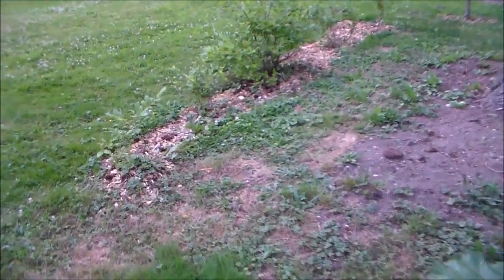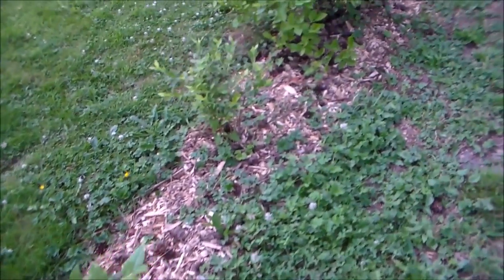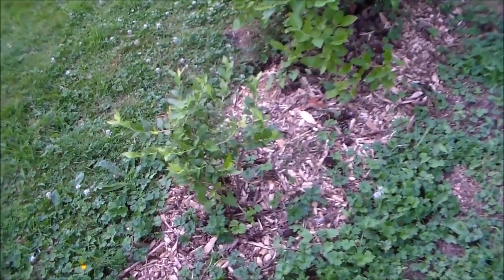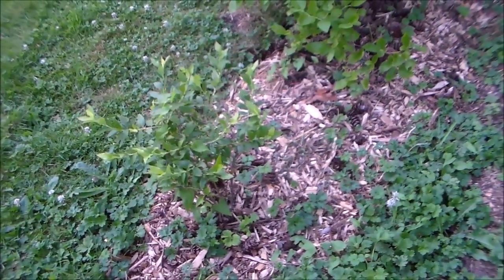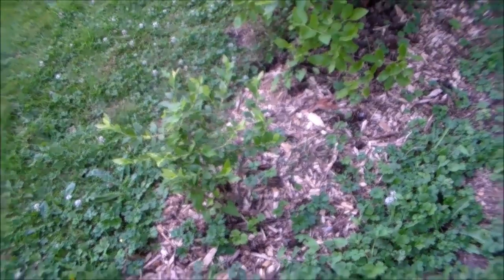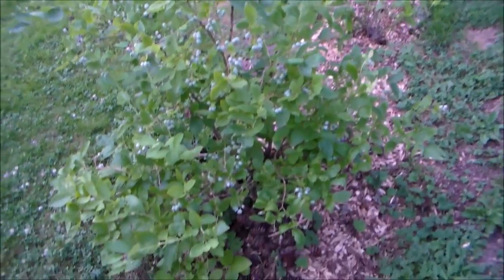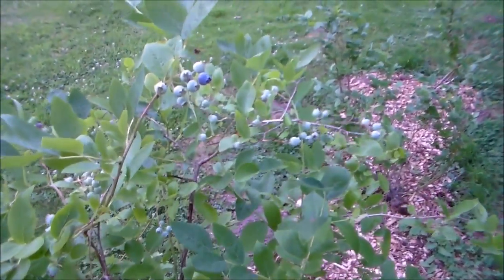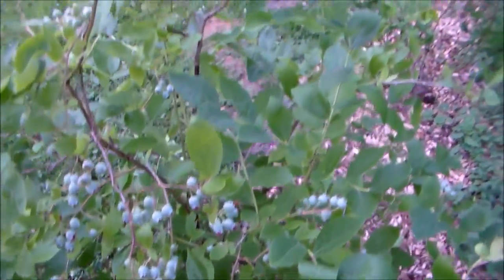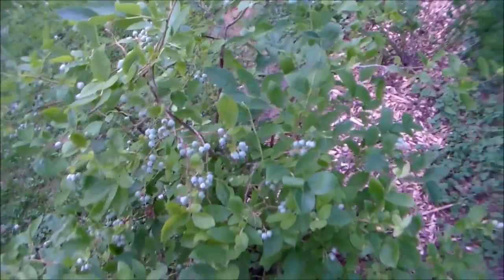Over this way are the blueberry shrubs. A couple of them are still pretty small — they are a different variety, the top hat blueberries, which are a smaller variety that do really well in containers. I'm thinking about pulling them out in the fall, putting them in containers, and replacing them with bigger blueberry plants. This one is a blue jay blueberry variety — a pretty prolific one with lots of berries. You can see they're all still green, but a couple are starting to turn purple or blue, so we'll be getting a lot of berries from this shrub.